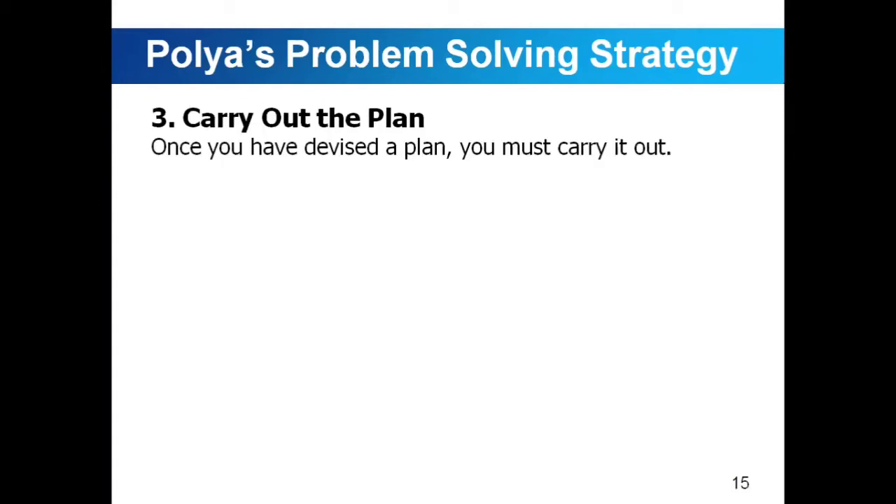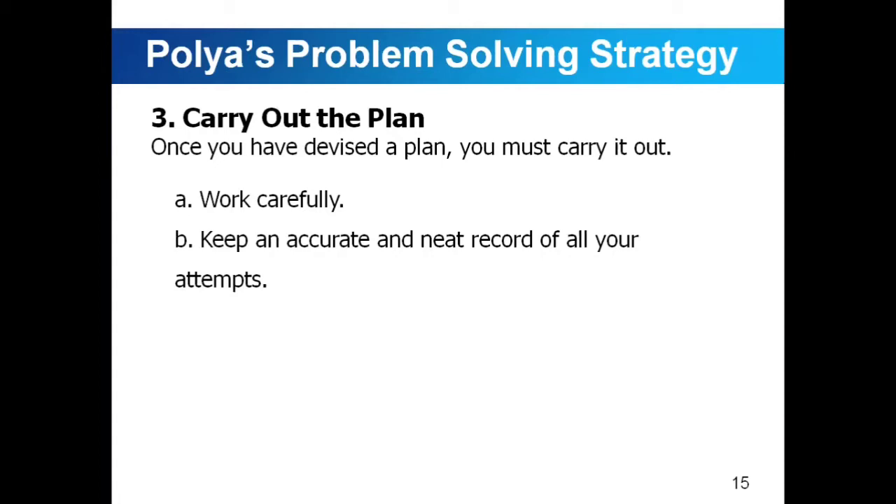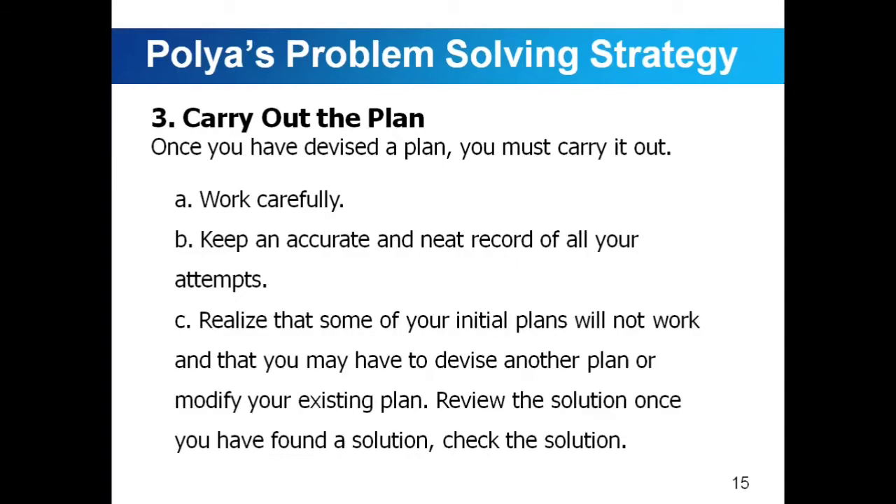Carry out the plan. Once you have devised a plan, you must carry it out. You have to work carefully to avoid any errors with regard to your mathematical expressions and symbols. Keep an accurate and neat record of all your attempts so you can make comparisons and choose the best one. Realize that some of your initial plans will not work and that you may have to devise another plan or modify your existing plan. Review the solution once you have found one. In mathematics, we have to be patient until we are able to reach the goal of the problem.